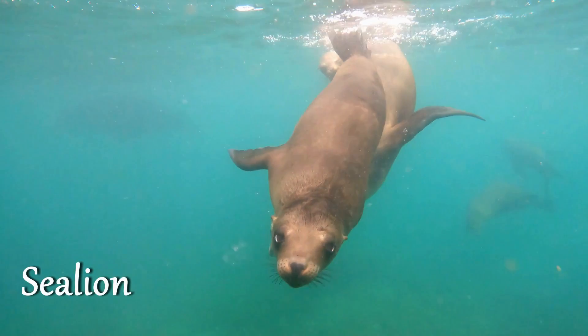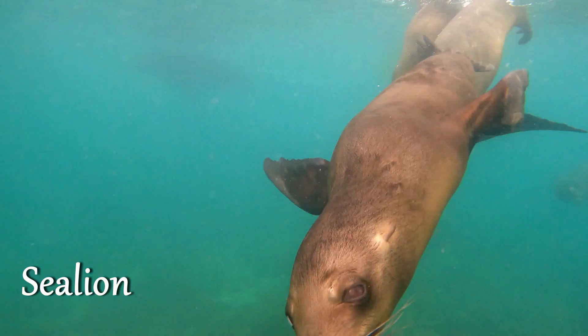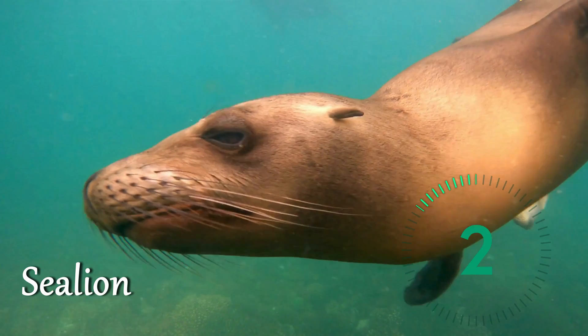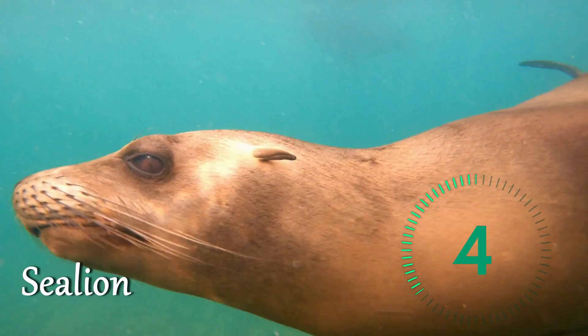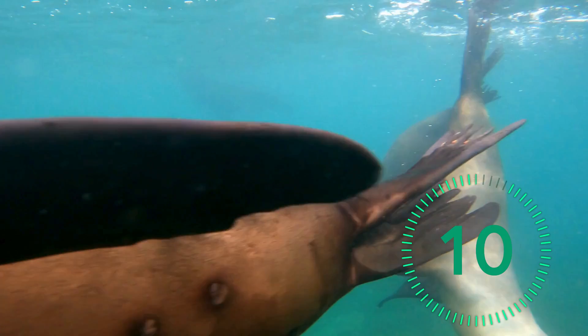Let's imagine we are in the water. Take a deep breath and blow imaginary underwater bubbles as we count: one, two, three, four, five, six, seven, eight, nine, ten!